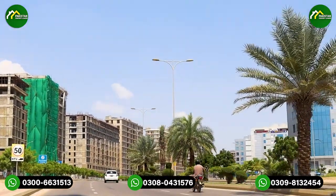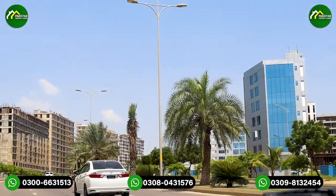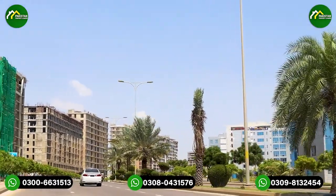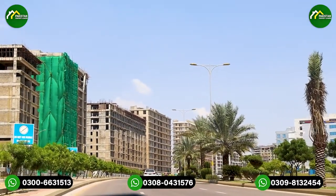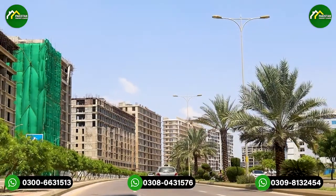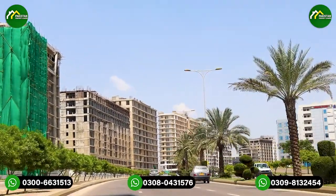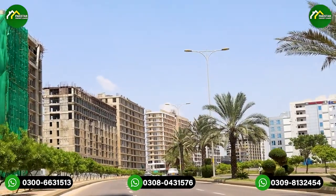Banks, food court, and other outlets have been set up here. We are seeing retail activity, with a sanitary shop, electronics shop, and all types of outlets that have been opened in this commercial area of Midway A.